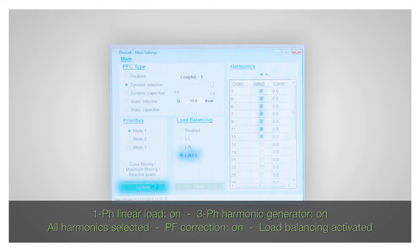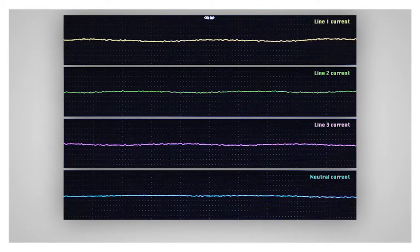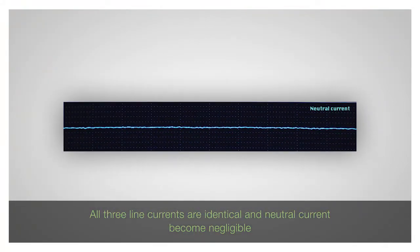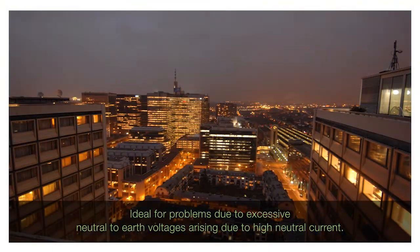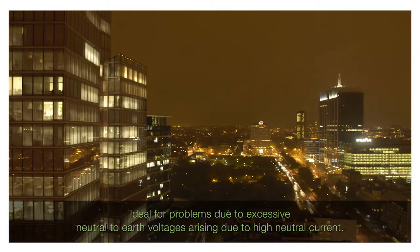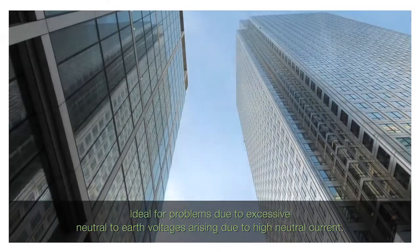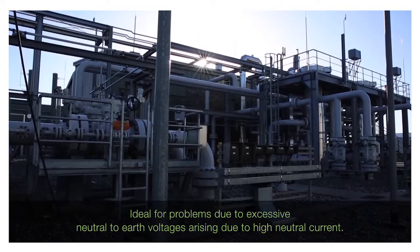As a next step, the filter's balancing features are selected as well. This results in the supply currents becoming virtually identical. At the same time, the neutral current is reduced to a negligible level. This feature of the PQF four-wire active filters makes them ideal for applications where neutral conductors have to be offloaded and where problems due to excessive neutral-to-earth voltages have to be addressed. In a similar fashion, the power factor (COS-FI) of any installation can be corrected.